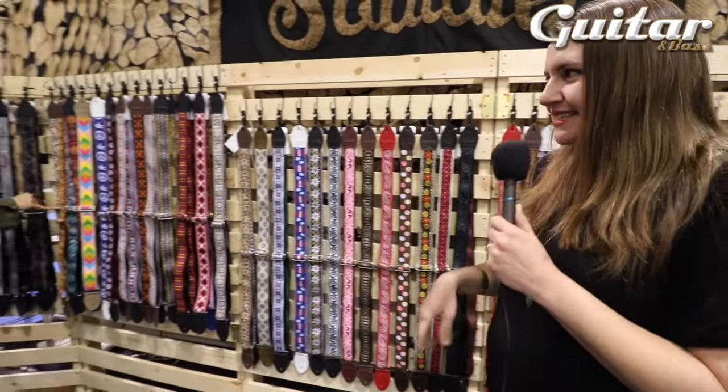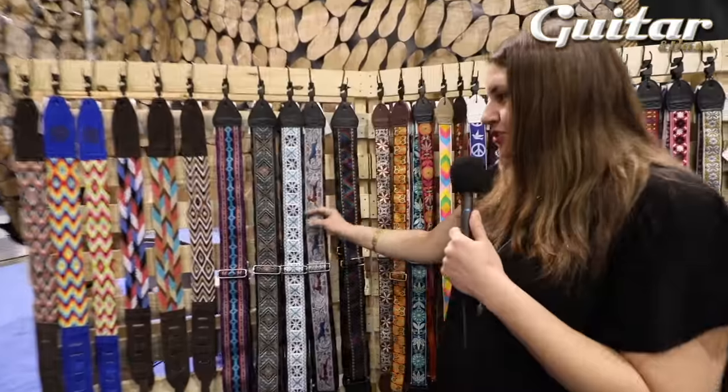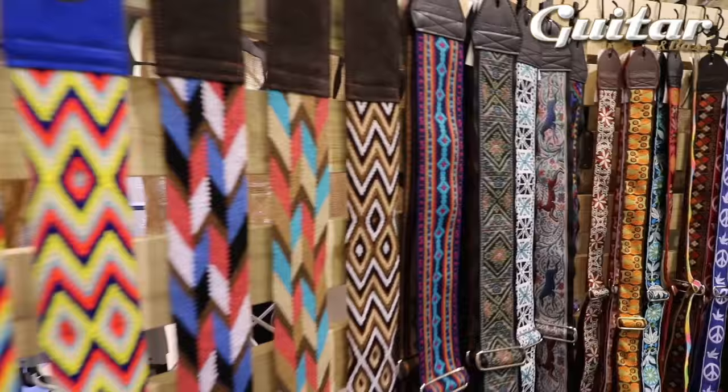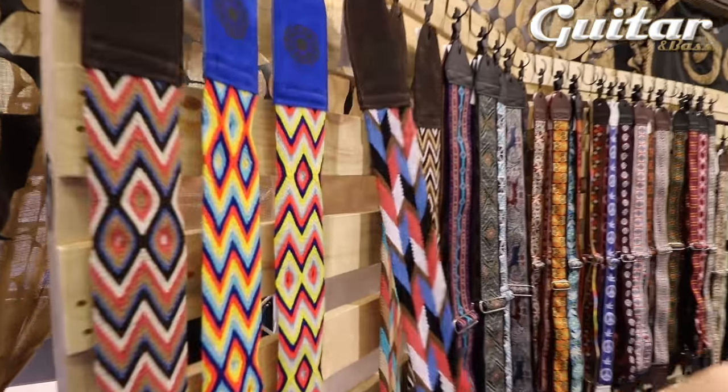Down on this end I've got some bass straps. We make three-inch wide straps when I can find great materials — these are for basses. And then I wanted to do something that was more acoustic and fun, and I ended up finding these patterns.